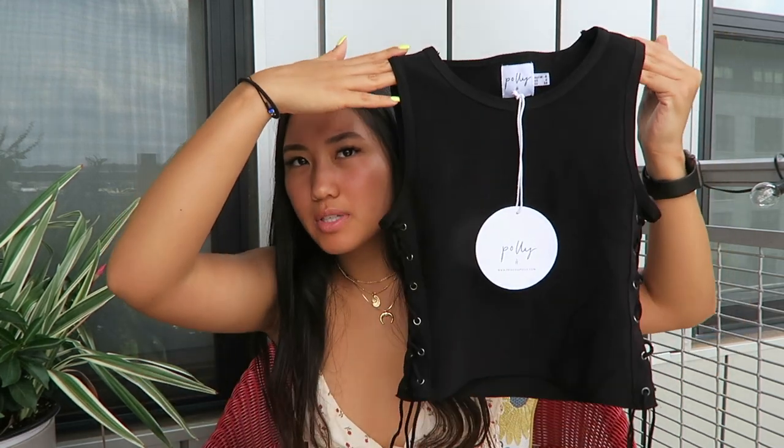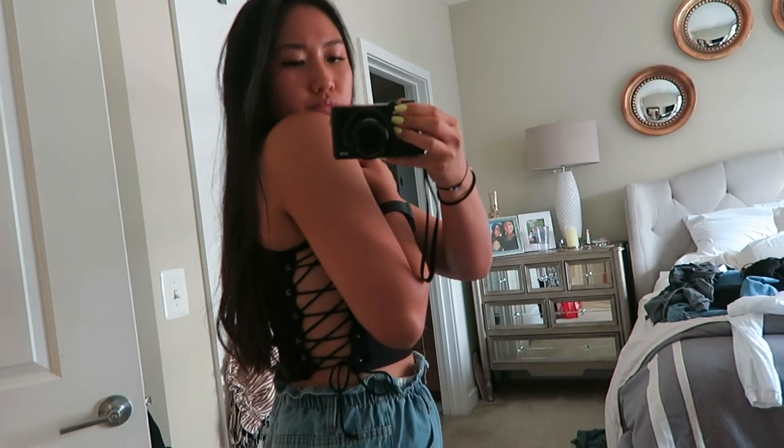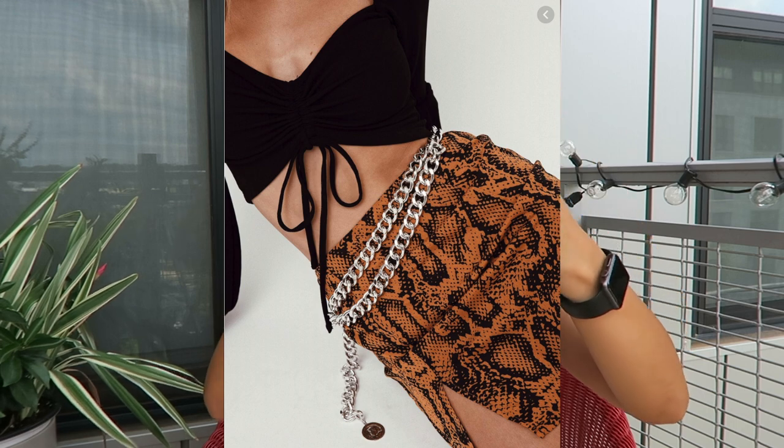Next thing — I forgot what the shape of this top is called, but it's like a crop top. It has lace-ups on both sides and then you tie it. It's a stretchy, breathable material and it's really cute to go out in, or you can wear it in the daytime. The last thing I got from Princess Polly is this belt — the Artemis belt, I think. It's silver and it drapes in front of you and then it clips. It's super cute to spice up an outfit and a good staple piece.